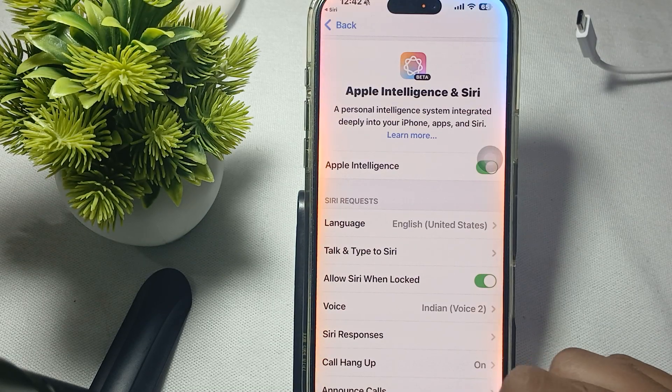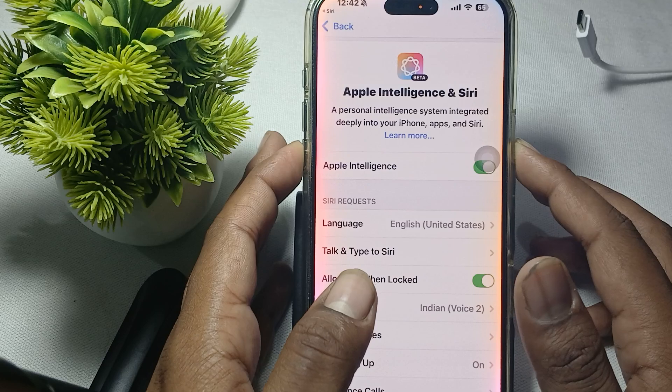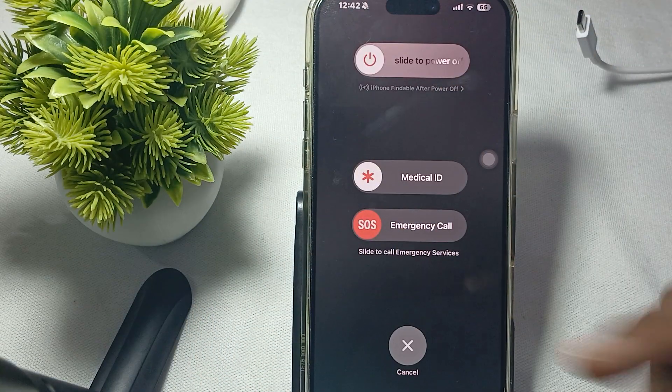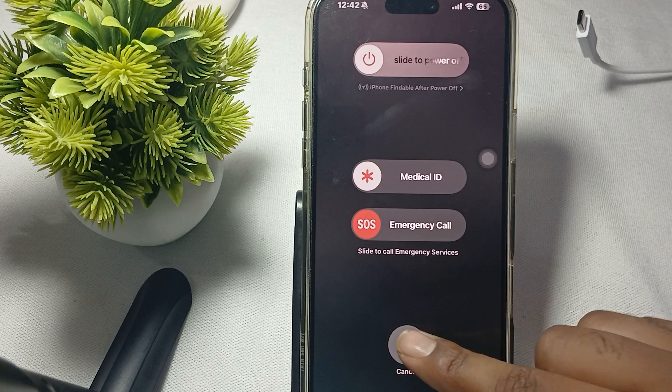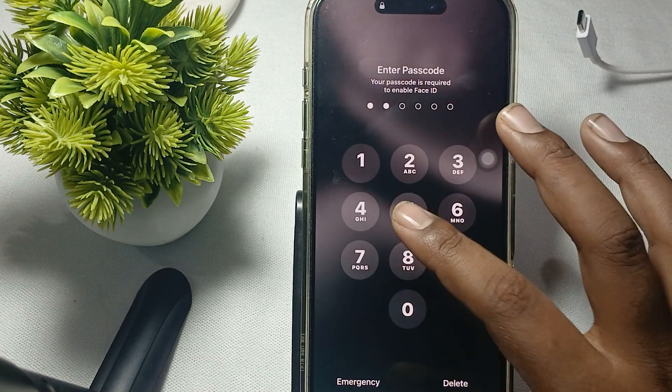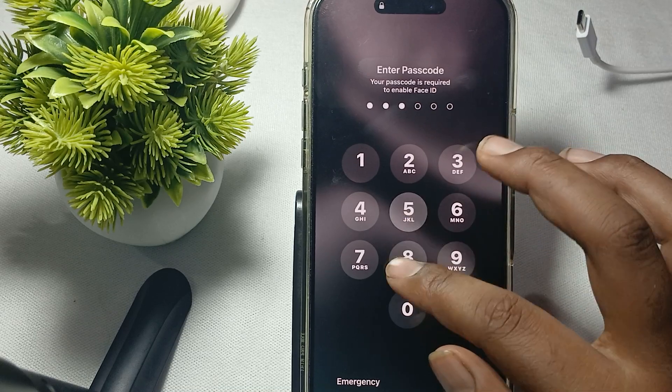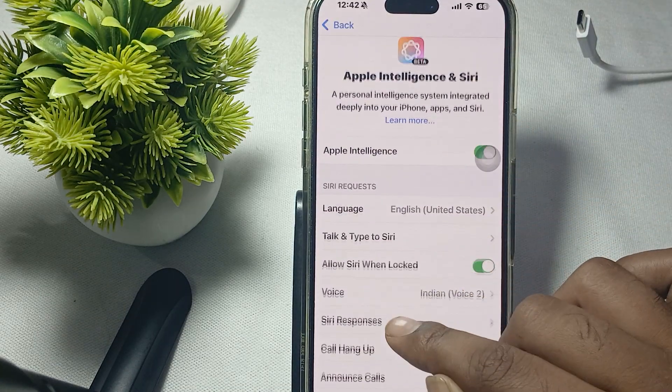Another step: restart your phone. A simple restart can often resolve minor glitches. To restart, press the volume down button, swipe to power off, then after a few seconds press the power button again to turn it on.